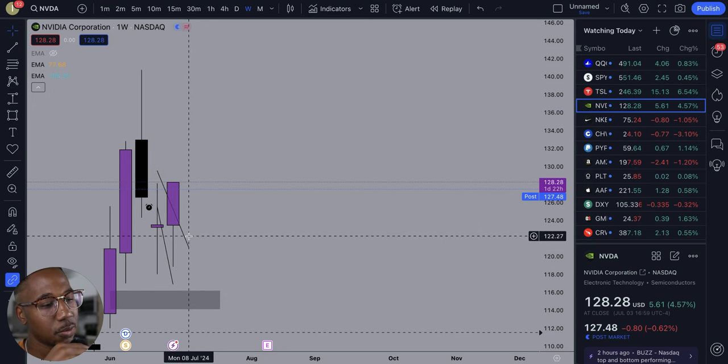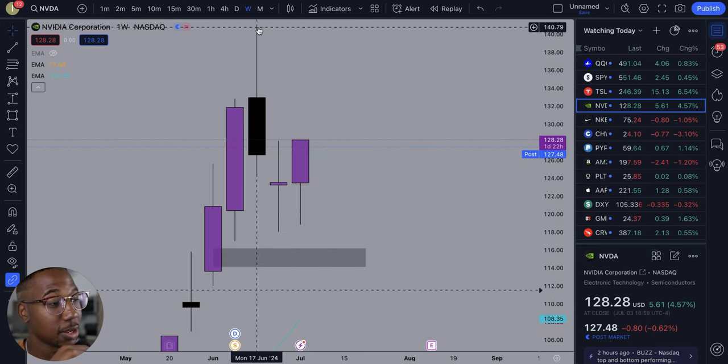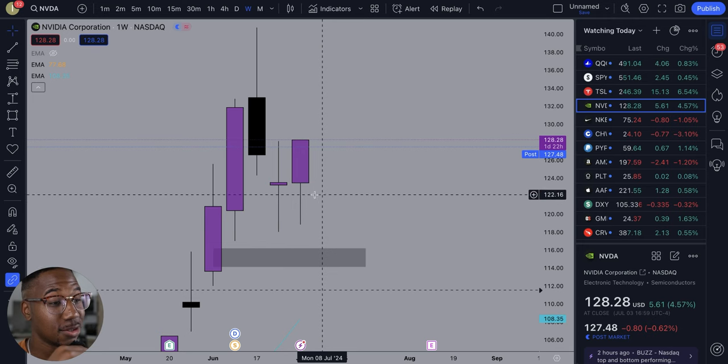And then looking at the weekly chart here, let me actually get rid of this trendline. I'll leave it there on these higher timeframes. So we topped out at 140, got a nice little healthy pullback, and now it looks like it's continuing the trend.